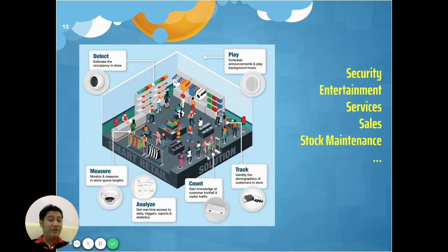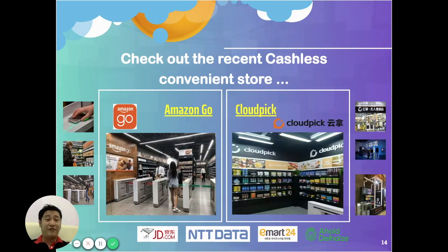Have you ever checked out a cashless convenience store? Like Amazon Go and Club Picks in China — and there are more like JD.com, NTT Data, and E-Mart 24 in Korea. The idea is people walk in without cash, but the whole shop is filled with cameras monitoring every angle, analyzing customer behavior and what they buy. Some people even test whether the shop can detect them opening packets and eating inside. When they walk out, their credit cards are charged immediately.